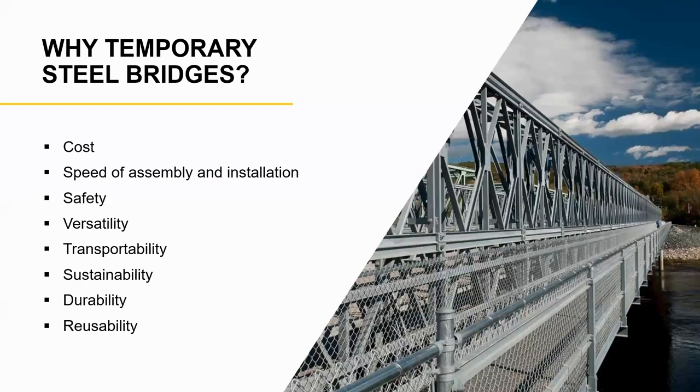Why temporary steel bridges? As Dr. Barker pointed out, a lot of it has to do with costs, speed of assembly and installation, and safety — which is a lot of times overlooked but extremely critical. Also the versatility of steel, the transportability of steel, sustainability — it can be used over and over again — and durability and reusability.